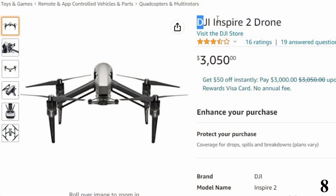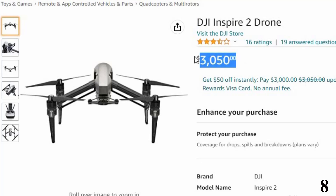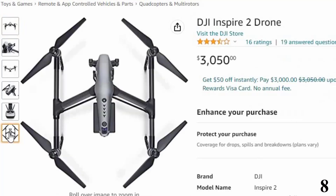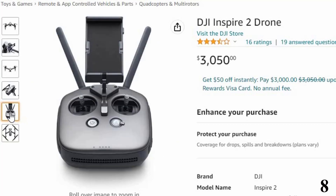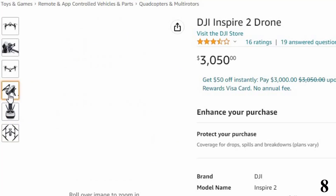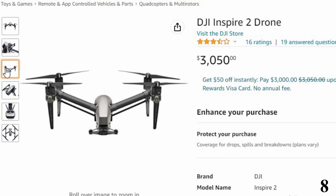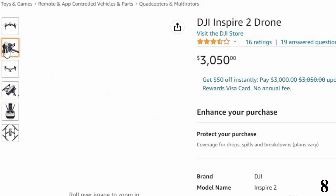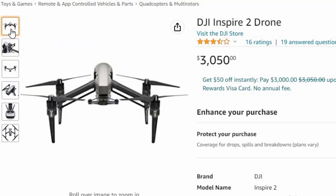Number 8: DJI Inspire 2 Drone — now you can get it at around $3,050. The DJI Inspire 2 is a professional-grade drone that delivers top-line performance. This drone is designed not only for mapping but also for professional aerial photography. The 3-axis gimbal stabilization system ensures smooth, steady footage. The obstacle avoidance system prevents any type of collision.